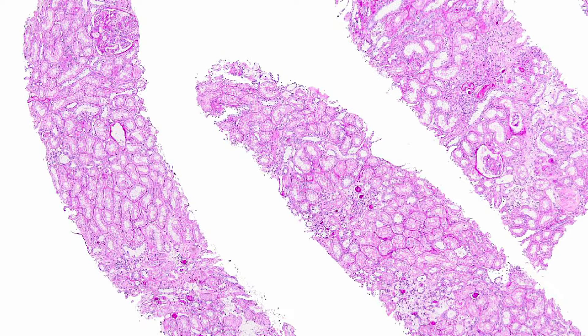Here we have a biopsy of a 40-year-old female who came in for a one-year follow-up with increased creatinine. As you can see, we have a good sample, lots of cortex, and importantly we see really no interstitial inflammation. Thus, even at this power, our concern for T-cell mediated rejection is very low.